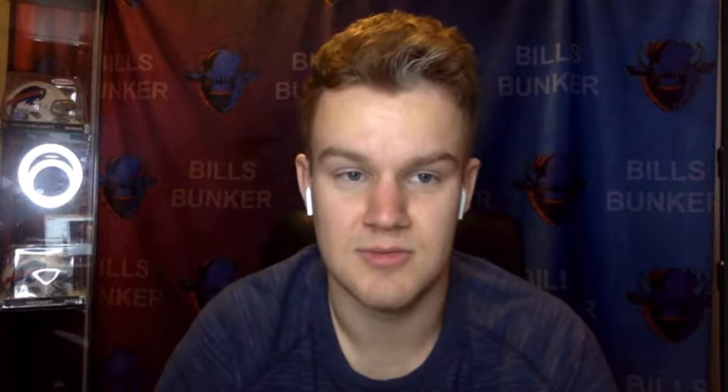Next up, the Houston Texans. I rank this as the second best of the four new uniform reveals. That red — all red with the red helmet — is a clean look. The navy blue and white home and away jerseys are all right, not that much different from what we've seen from them in the past. And then the one in the middle, the H-town threads with the baby blue H.